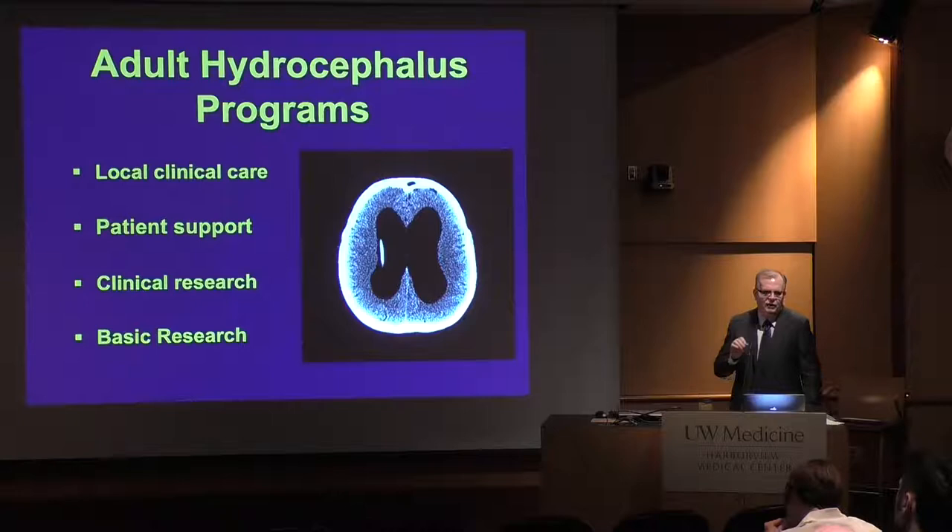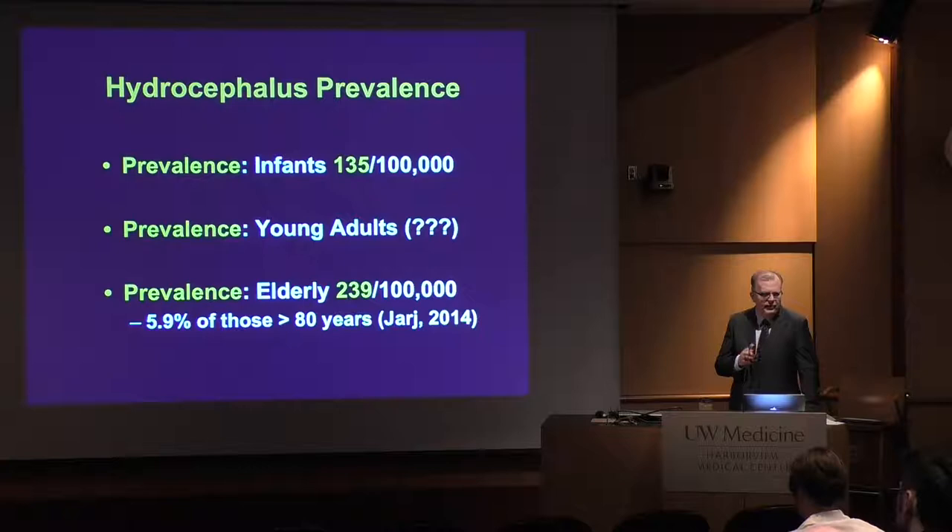Every program should have four things: good local clinical care, patient support and engagement, clinical research, and basic research. You've got a lot of these elements already here in place in Seattle, especially with the pediatric hydrocephalus population. In general, pediatric neurosurgery has done a better job with hydrocephalus management than the adult neurosurgical groups, and that's just because of the nature of how hydrocephalus evolved and treatments evolved in the pediatric context.